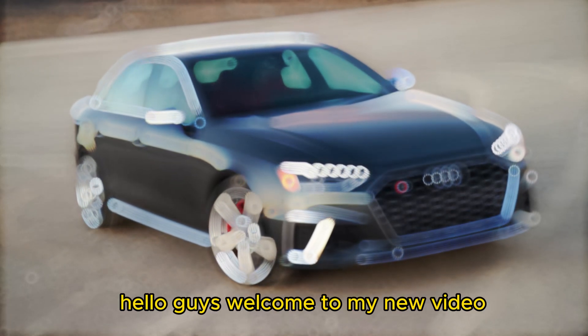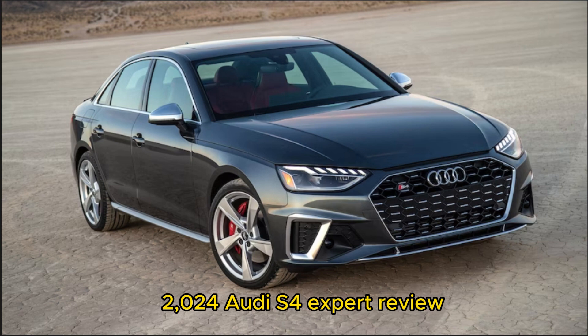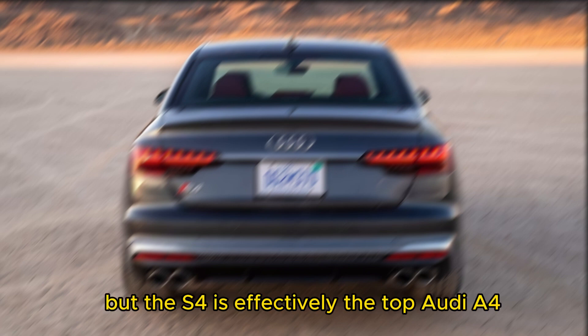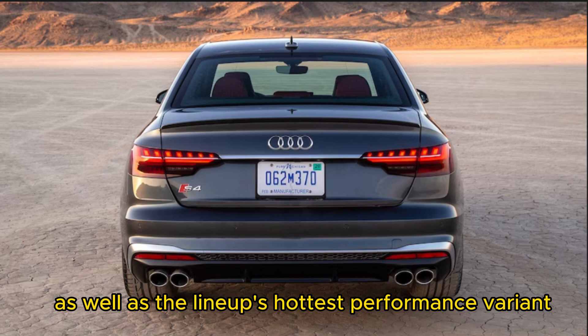Hello guys, welcome to my new video. 2024 Audi S4 expert review by Bob Hernandez. It doesn't have an A in its name, but the S4 is effectively the top Audi A4, as well as the lineup's hottest performance variant.